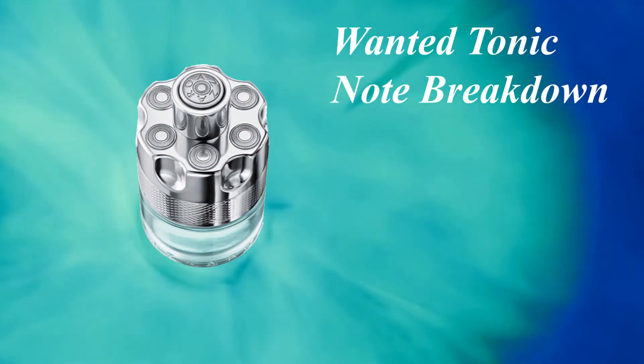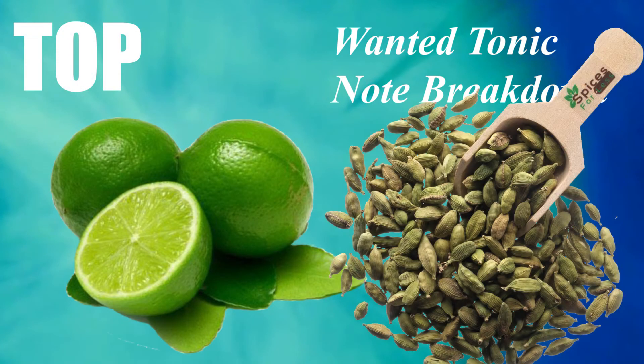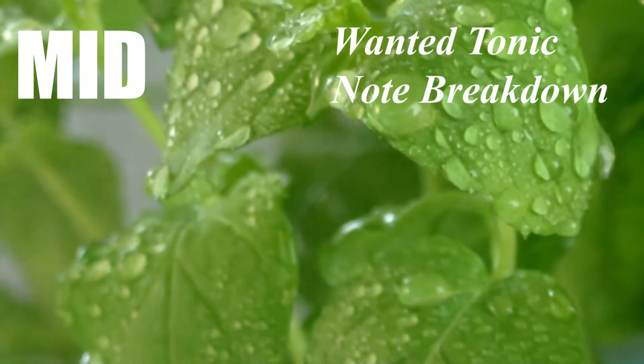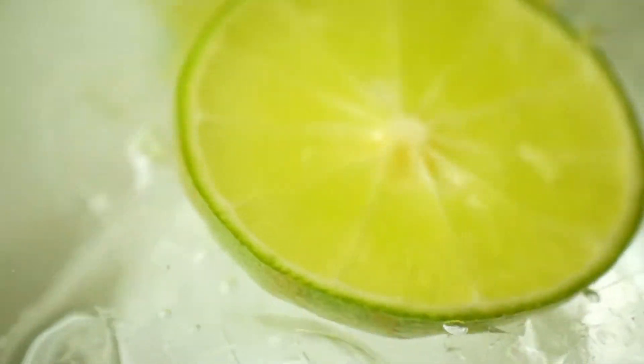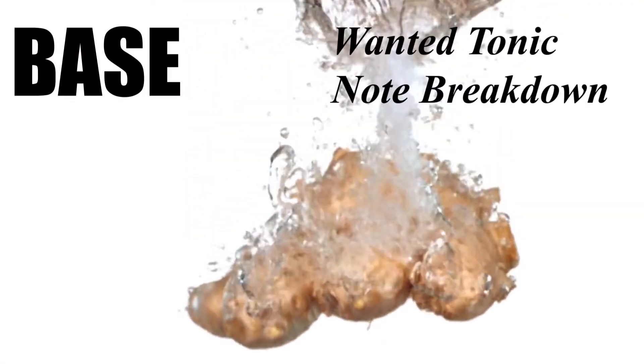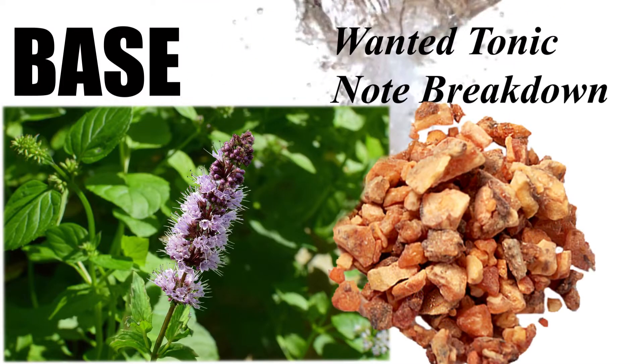Here's the note breakdown for Azzaro Wanted Tonic. In the top we've got lime and cardamom. In the mid, ginger and aquatic notes. Going down into the base we've got patchouli and benzoin.